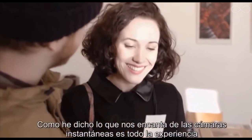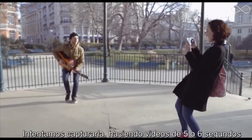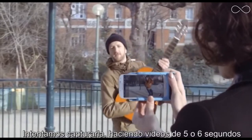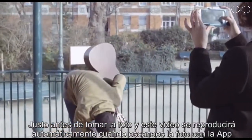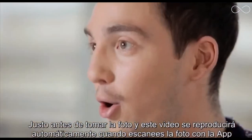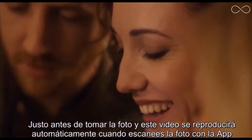What we really love about instant cameras is the whole experience. So we try to capture it by recording a short video of five or six seconds just before you take a picture. This video will play automatically on the paper through augmented reality when you scan it with our app.